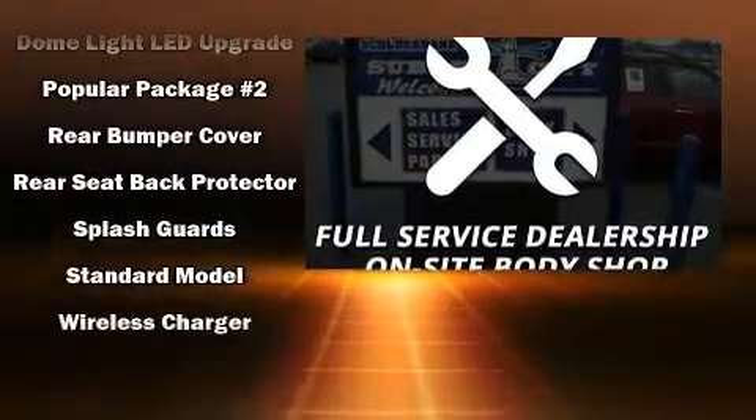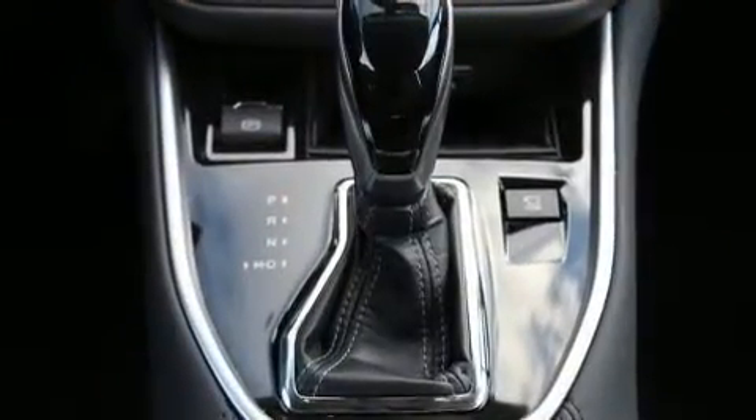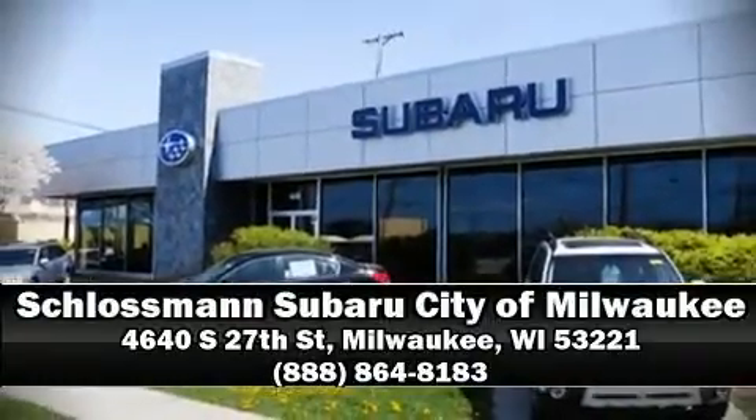We have a skilled and knowledgeable sales staff with many years of experience satisfying our customers' needs. Stop by our dealership or give us a call for more information. We'll see you next time.